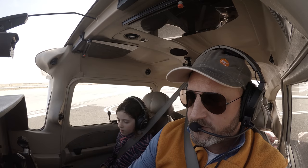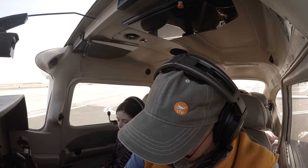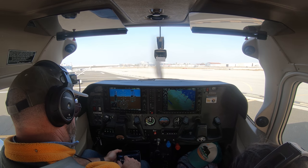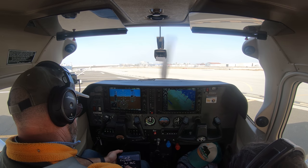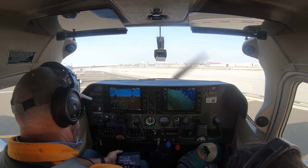San Carlos Ground, Skylane 123 Tango Zulu, Julia Parking with Tango, ready to copy and taxi, IFR Palm Springs. ATC responds: Skylane 123 Tango Zulu, San Carlos Ground, clear to Palm Springs Airport off of runway 12, fly runway heading, radar vectors Woodside as filed. Climbing maintain 2,100, expect 9,000 in five minutes. Departure 135.65, squawk 3-3-2-3.